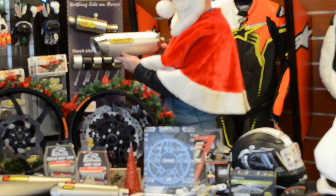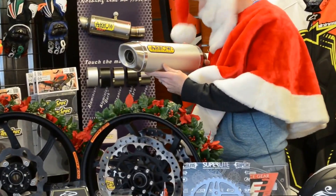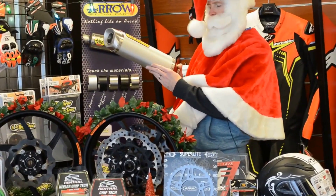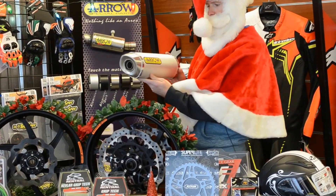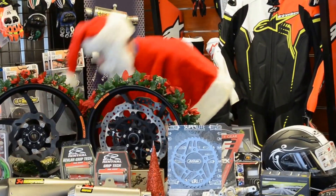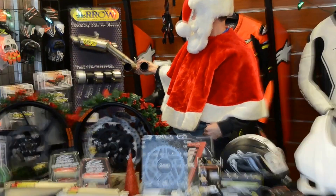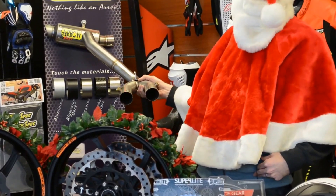Arrow exhaust, GSXR 1000 dual exhaust - price so good you have to call us, we can't advertise it. These are brand new and beautiful. Also a 2015 R1 link pipe Arrow, paired with a GP full titanium exhaust. How about that for a Christmas stocking filler?